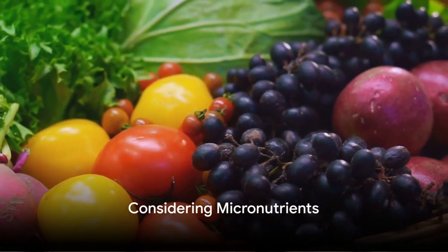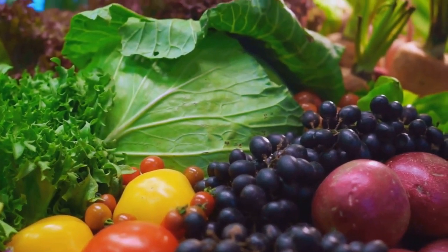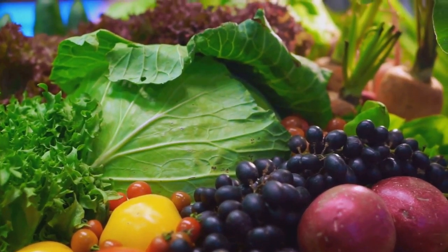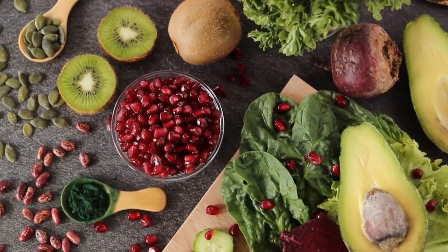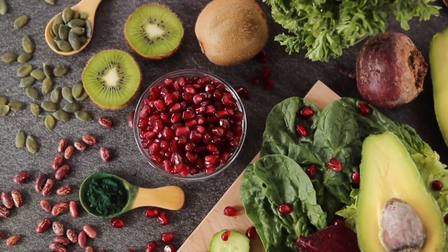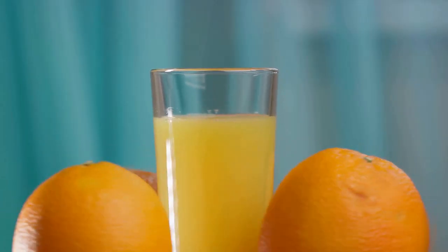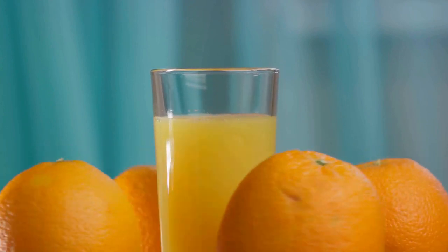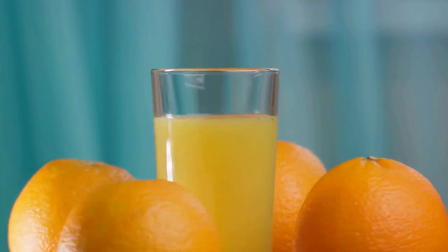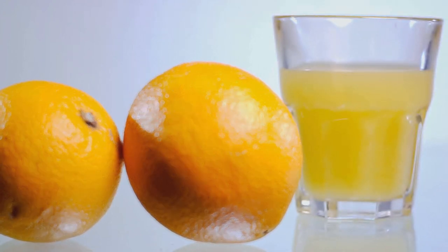Moving on to the third smart way: don't forget your micronutrients. Though required in smaller quantities than macronutrients, they play a critical role in building muscle. They consist of vitamins and minerals essential for various biological processes including muscle growth and recovery. Vitamins such as vitamin D, B, and C aid in the absorption of other nutrients, support immune function, and help with protein synthesis. Minerals like calcium and magnesium are involved in muscle contraction and relaxation, which directly affects your workouts.